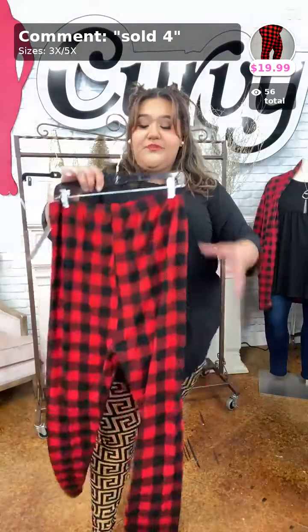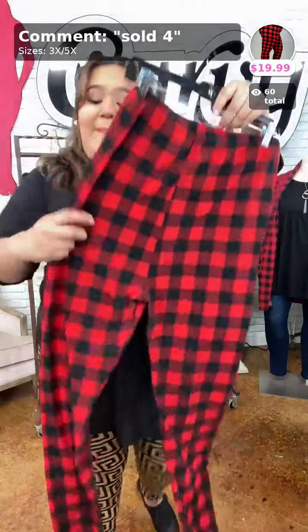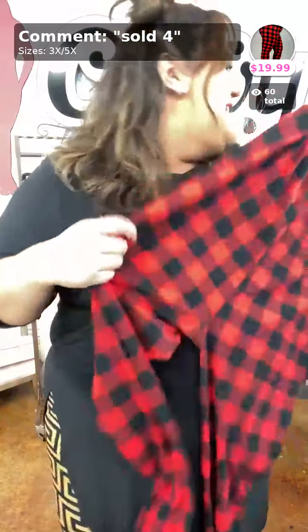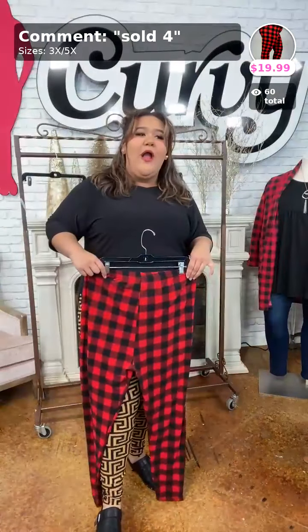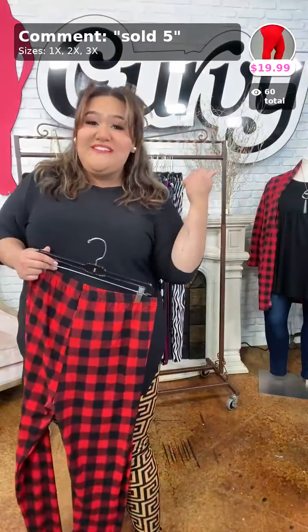These next leggings fit the exact same way as the ones I have on — same tummy control support, butter soft with that one-inch waistband, high-waisted. These are buffalo plaid — almost like a gingham, checkered pattern. These are the softest material ever. If you want these, sold in number four for ten dollars.